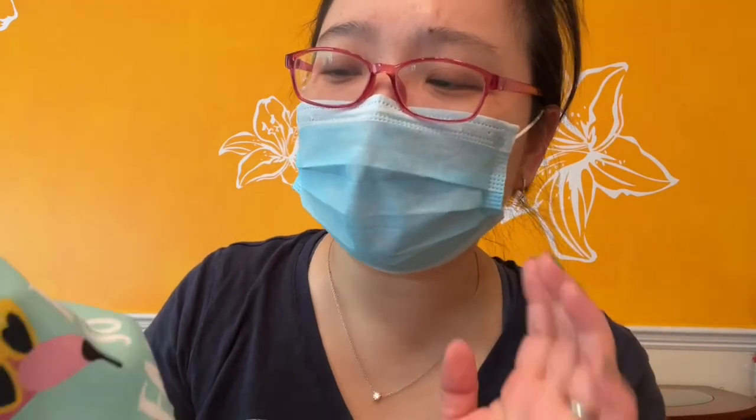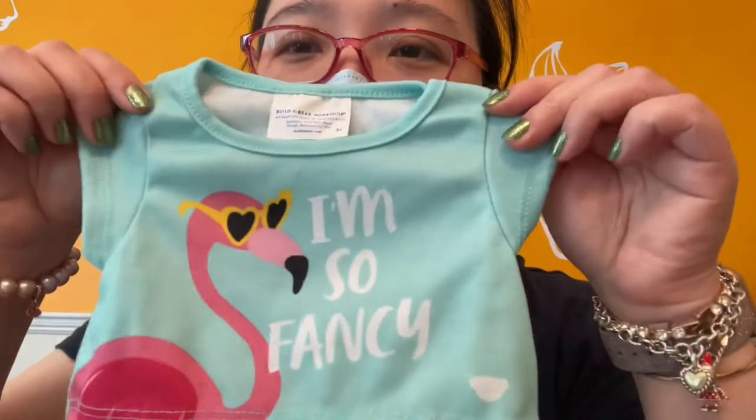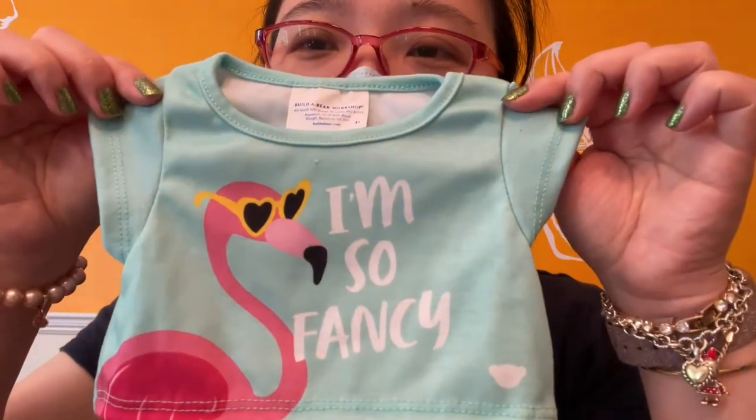I don't know why, but it seems I ordered the same t-shirt before. I'll go check if I have another one exactly the same. But it's very cute anyways.